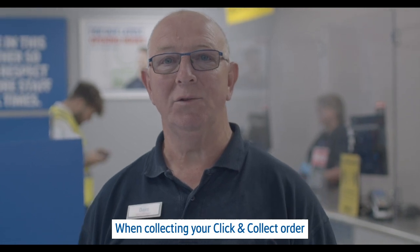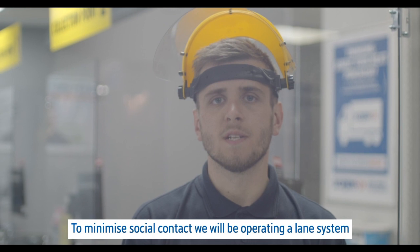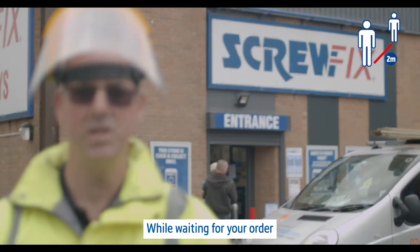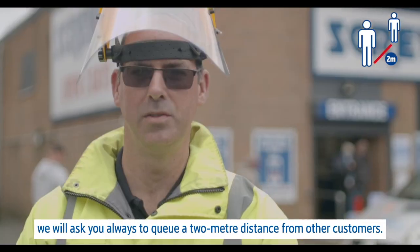When collecting your click and collect order, you can do so from our contactless collection point. To minimise social contact, we'll be operating a lane system with a limited amount of customers able to access the store at any given time. While waiting for your order, we will ask you always to queue a two metre distance from other customers.